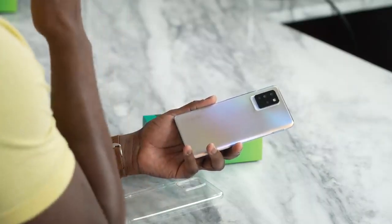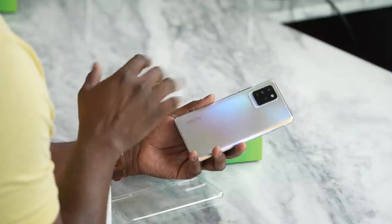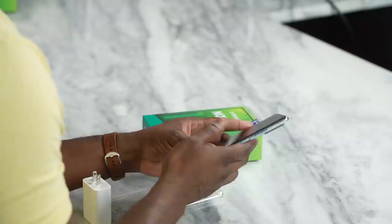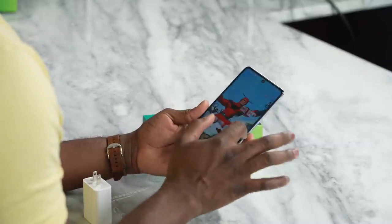It reminds me of a Huawei device — I believe it was the Huawei P30 — that kind of had this coating, which is pretty cool. Again, 6.9 inches, really big display. It's also a 90Hz display, QHD+, so you're getting something that is fast and vibrant while navigating around.